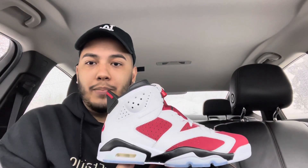Let me know down in the comments what you guys think of the shoe. Were you able to get them? Would you pay resale price for them on StockX or GOAT? Or if you took the L, are you just going to pass on these?